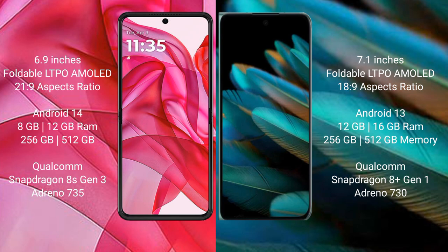Motorola RAZR 50 Ultra runs on the Android 14 operating system. Oppo Find N2 runs on the Android 13 operating system.